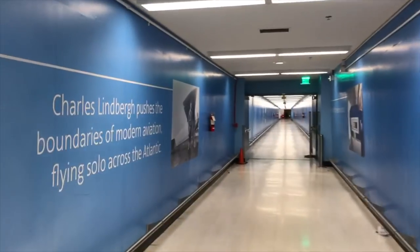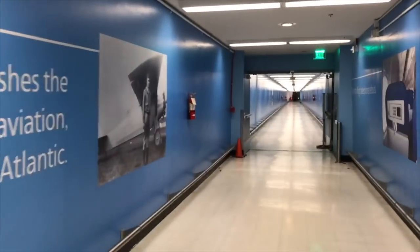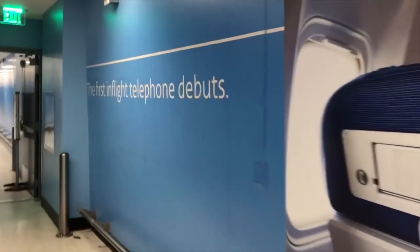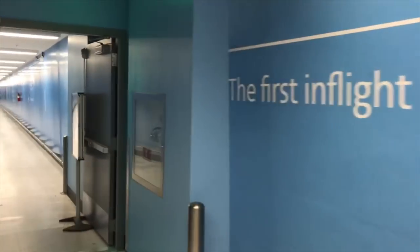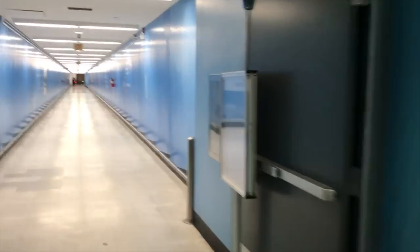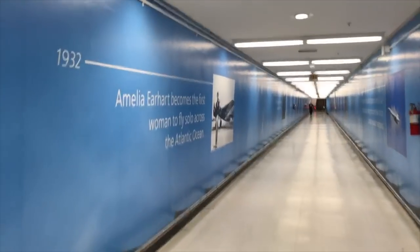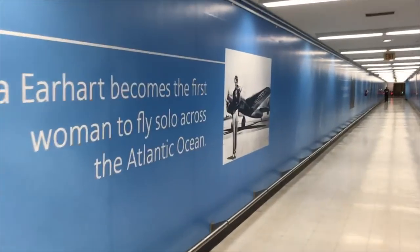We're walking through the tunnel between Terminal 4 and Terminal 5 here in Los Angeles, and they have a history of flight displayed throughout this long hallway. It's such a good idea because it would be kind of boring if it was just white walls — this is perfect, whoever designed this deserves a raise.